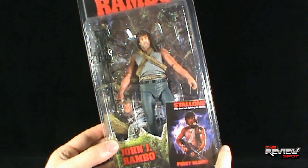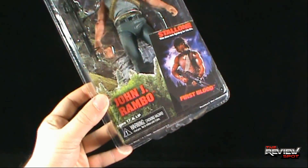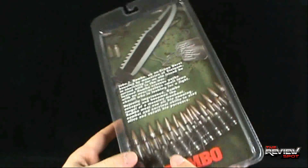Packaging-wise, we've got Rambo featured in his woodland environment. Some trees going on down there as well. Looks like he comes with a couple of accessories also, which is good.